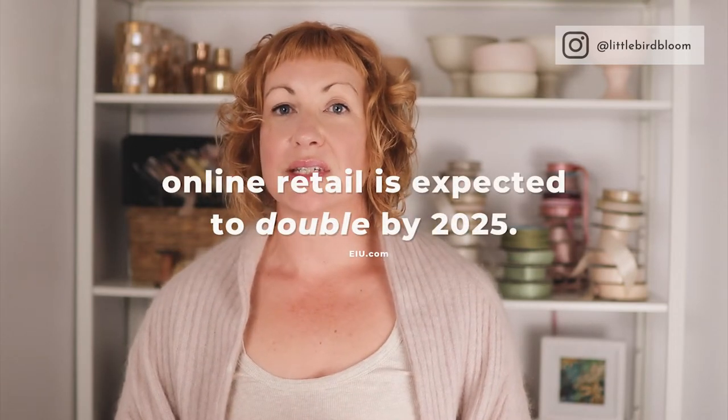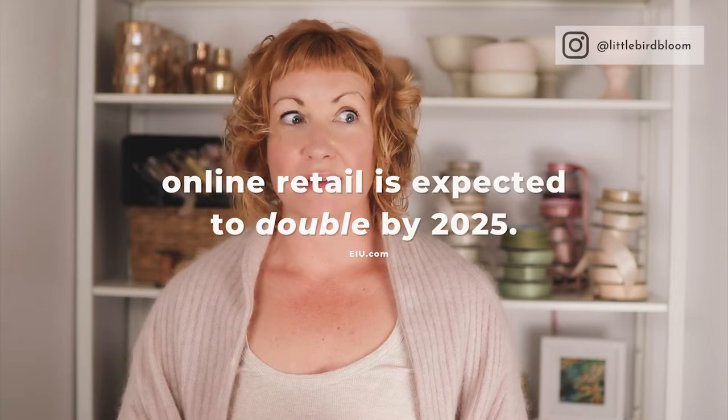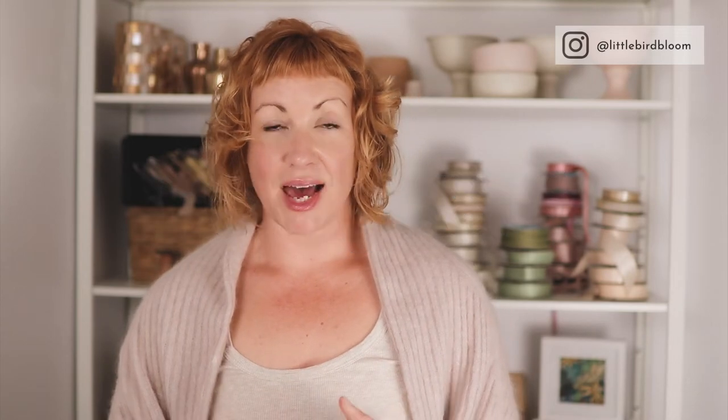It's estimated that online retail is going to double by 2025 — just in three years. A lot of people are already shopping online, but that volume of revenue is going to actually double in the next three years. So getting your digital marketing plan sorted is the priority, and I am here to help you cut through the confusion and get results in your business.